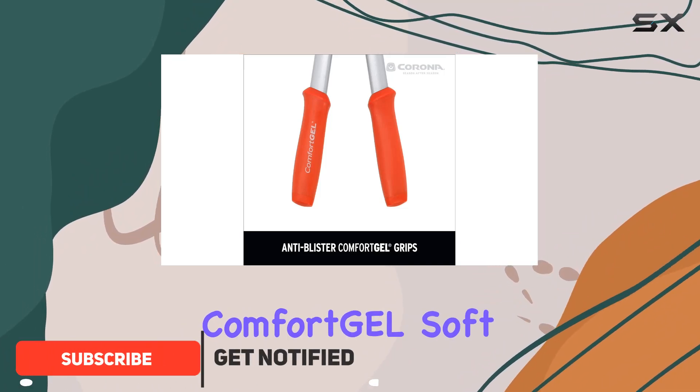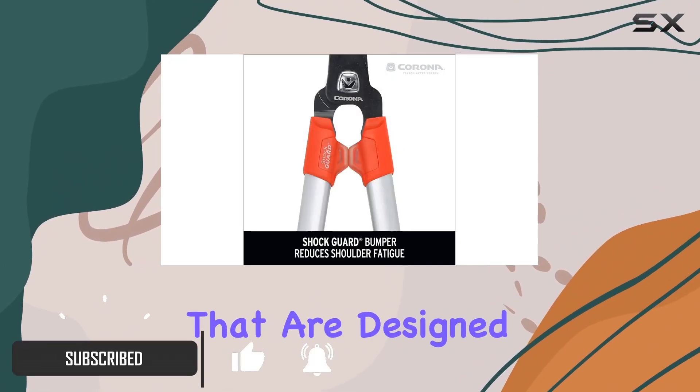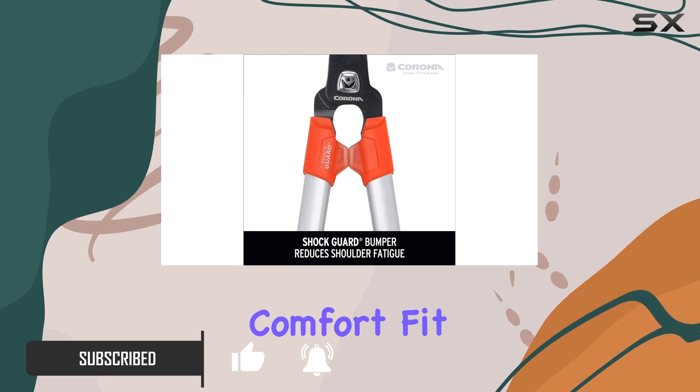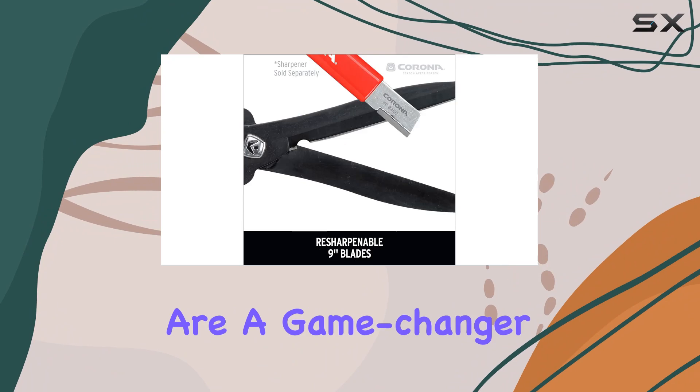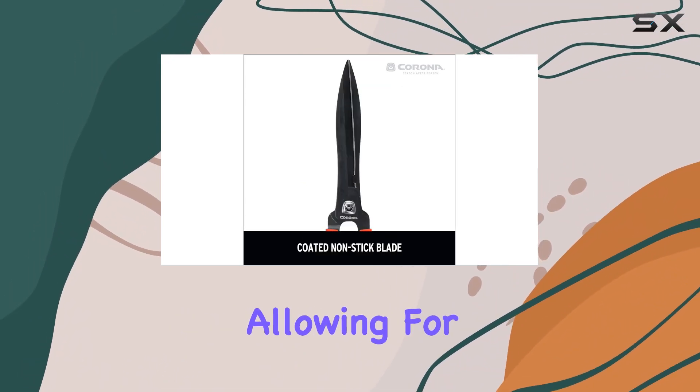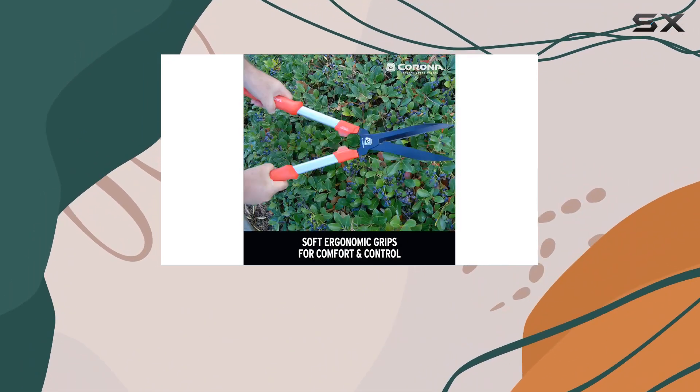This model features Comfort GL Soft ergonomically shaped grips that are designed to provide maximum comfort, fit, and control during extended use. These grips are a game-changer for reducing hand fatigue, allowing for longer trimming sessions without discomfort.